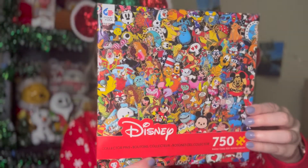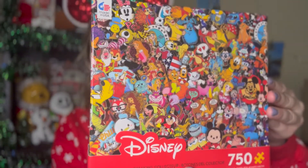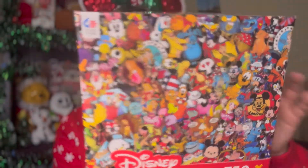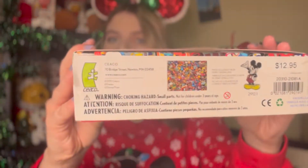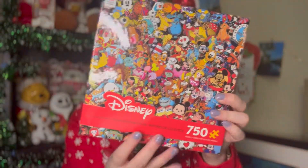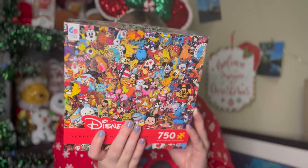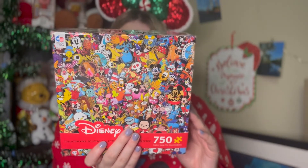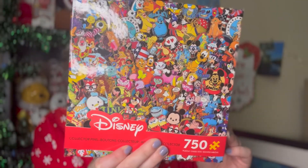I actually got this one from my boyfriend's mom and this is a collector's pins puzzle. You can see all the different pins — there are actually some pins on here that I had growing up. On the back, it's a 750-piece puzzle from Seiko Puzzles, which is one of my favorite puzzle brands. I really love this one because you can stare at it for like 10 minutes just looking at all the different pins they chose to include. It is so fun. I do actually own one of the pins shown on here.